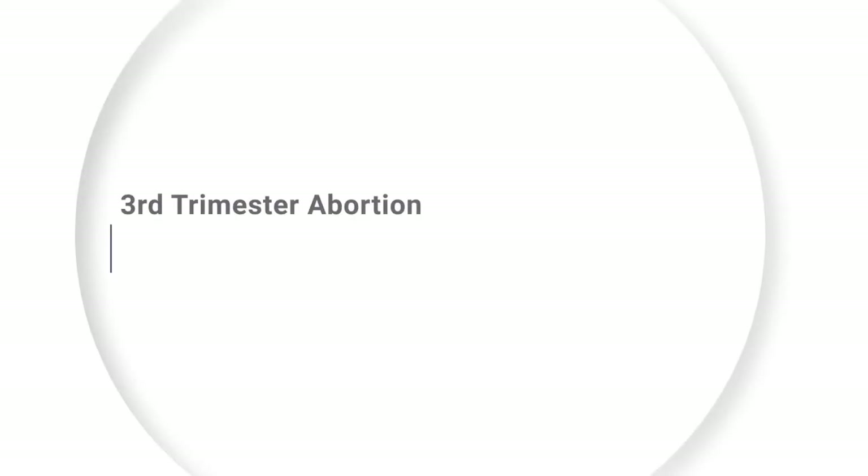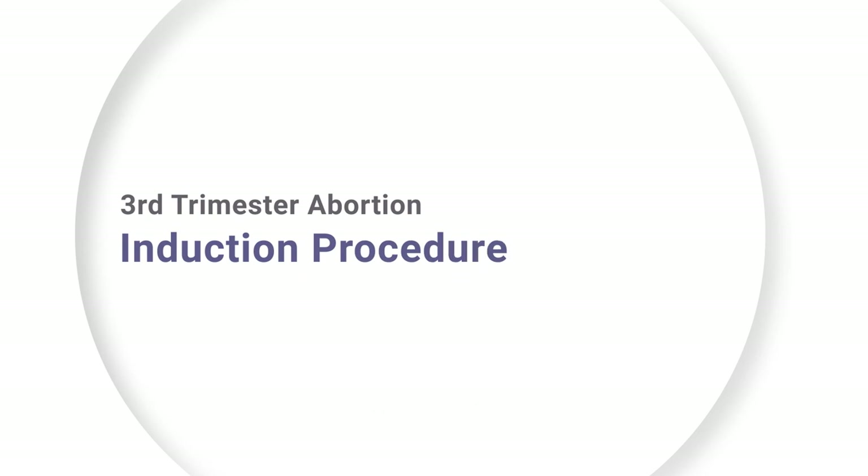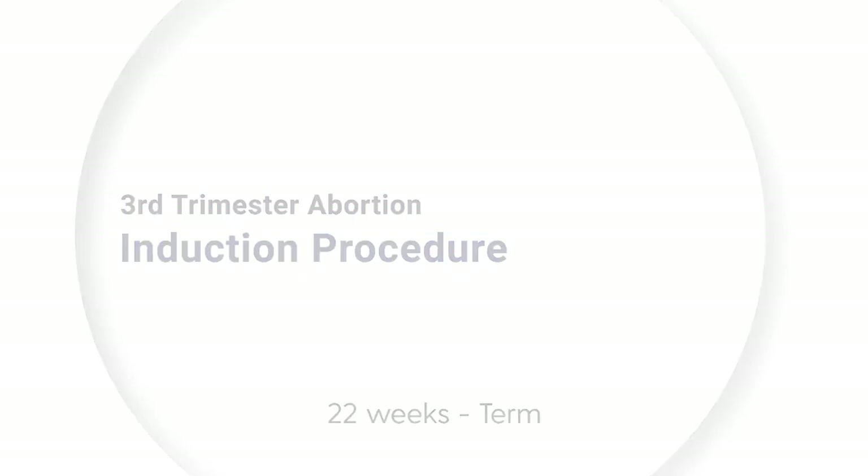My name is Dr. Patty Gebink. I've been a board-certified obstetrician-gynecologist for over 25 years, and I've completed thousands of abortions. Today I'm going to describe induction abortions, generally done from 22 weeks to term at 39 weeks. Because the child is so large and developed, an abortion procedure at this point takes two to three days to complete, and due to the risks and the need for monitoring, this procedure is generally done in the hospital or a surgery center.